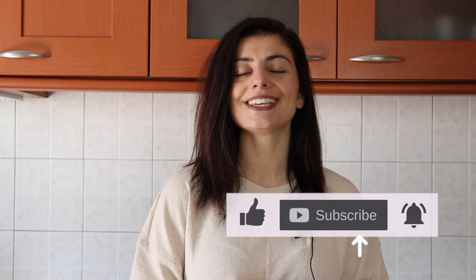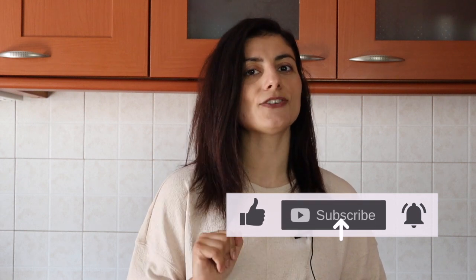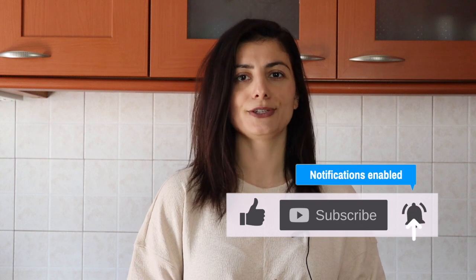Hi guys, it's Kristina, and in this video we're going to discuss spirulina, its benefits, and I'm also going to show you four ways that you can incorporate it in your diet. If you enjoy this type of content, hit the like button, subscribe, and also hit the notification bell to be notified when I upload new videos, which is every week.